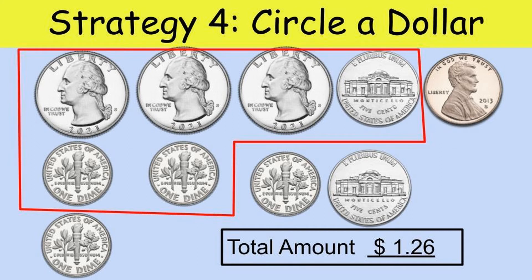When you have lots of coins to count, see if you can make a dollar. Circle it so you don't have to count those again, then see how much you have outside of the circle. I count the largest coins first, starting with the dimes: 10, 20, 25, 26. The final total is one dollar and 26 cents.